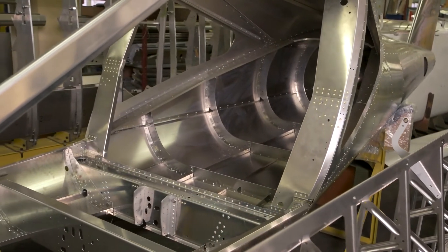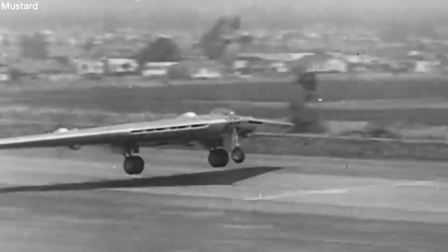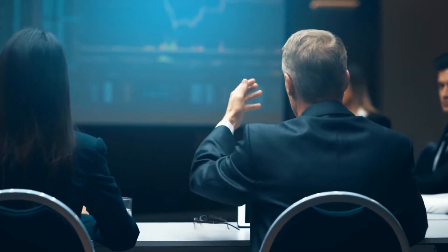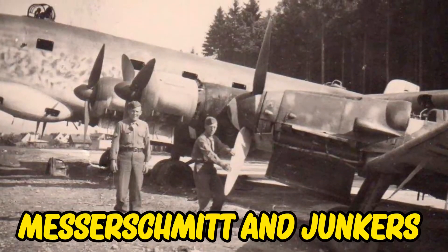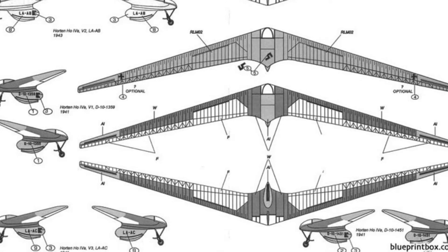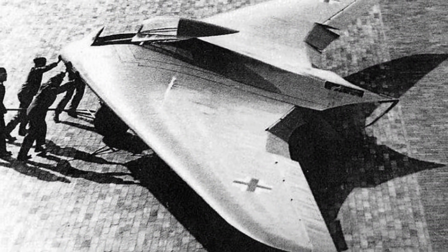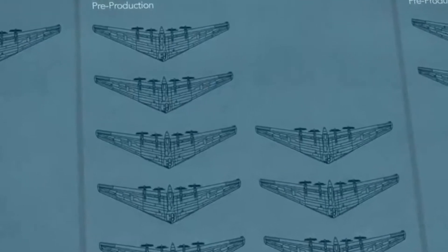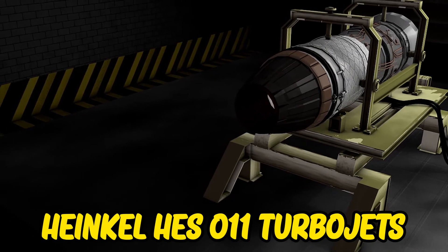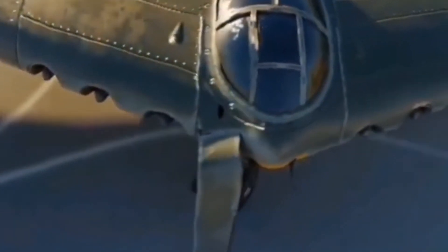The undercarriage could be detached to simplify manufacturing and operation, with landing accomplished using a skid mechanism. The H-18 was chosen over other competing long-range heavy bomber designs at a meeting in February 1945, and the project was named H-18A. Engineers from Messerschmitt and Junkers concluded that directional control could be improved with the addition of a vertical tail fin in a more traditional style attached to the rear fuselage.